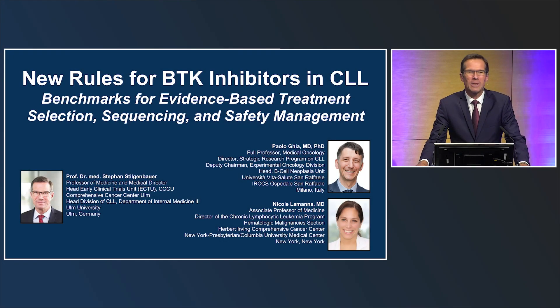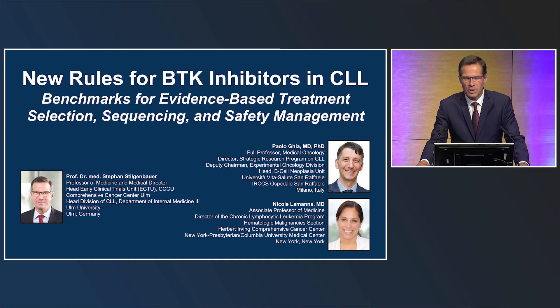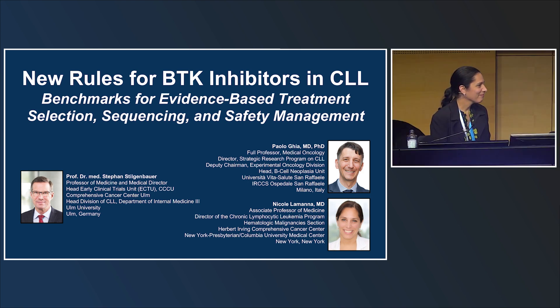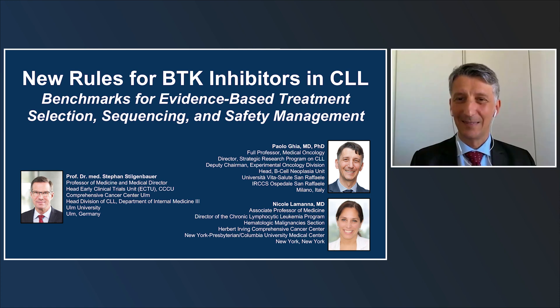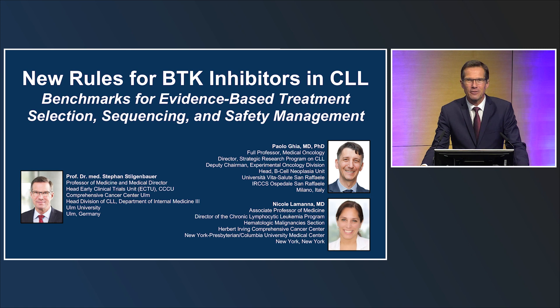Good morning and welcome, everybody. We're very happy to see each other again in person here in lovely Vienna for the EHA meeting. It is my great pleasure to welcome you to this symposium entitled 'New Rules for BTK Inhibitors in CLL: Benchmarks for Evidence-Based Treatment Selection, Sequencing, and Safety Management.' My name is Stefan Stügenbauer from Ulm University in Germany. I welcome our faculty, Nicola Mana from Columbia University in New York, and Paolo Gia from Institut San Raffaele in Milan, Italy, who joins us virtually.